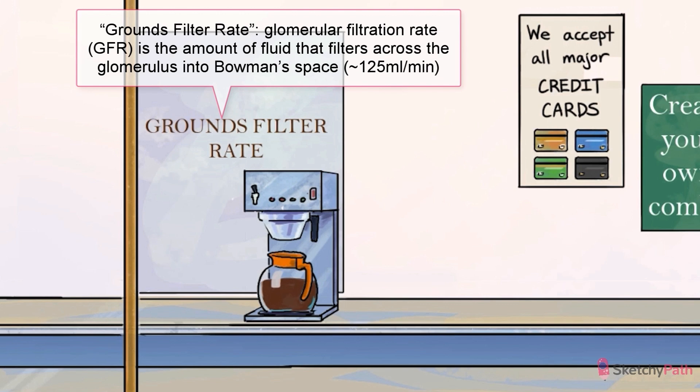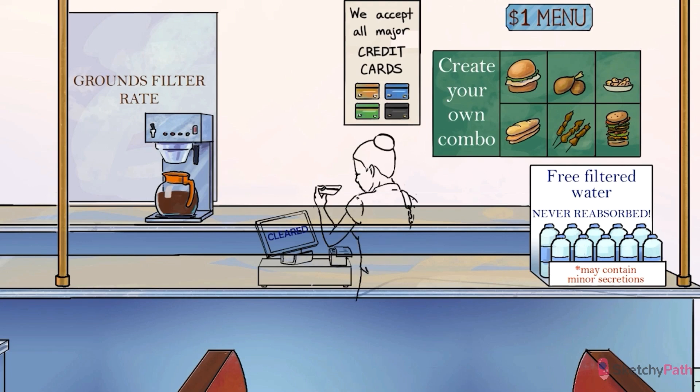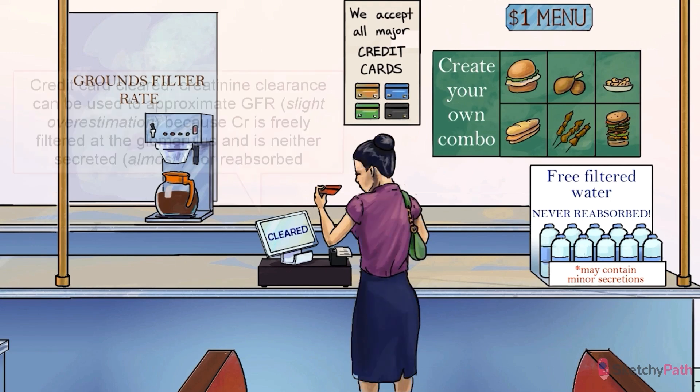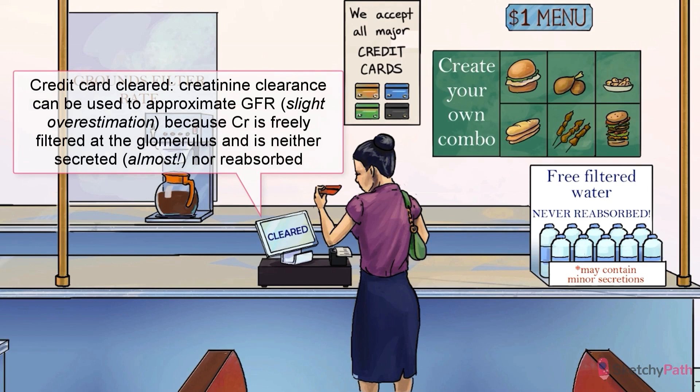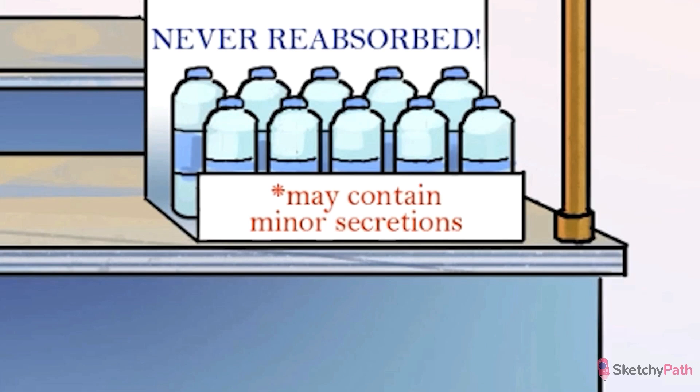That sounds like something important to measure, right? Well, measurement of GFR is complex, time-consuming, and cumbersome to do in clinical practice. Instead of assessing GFR directly, we estimate it with serum markers — you'll hear people call this estimated GFR, or eGFR. One way to do this is to choose a molecule and measure how fast it's being cleared from the serum. An ideal filtration marker would be freely filtered at the glomerulus, and once in the nephron, neither secreted nor reabsorbed. That sounds like creatinine — so we assess creatinine clearance to estimate GFR. Next to the GFR coffee, there's a credit card getting cleared, to remind you that creatinine clearance approximates GFR. Since creatinine is actually secreted into the renal tubule just a little bit, it will actually overestimate GFR.